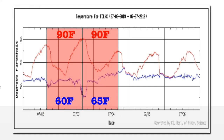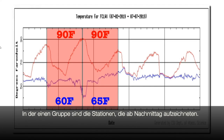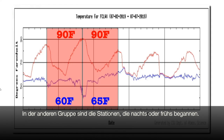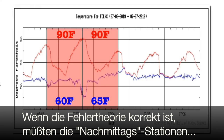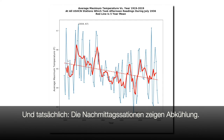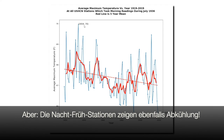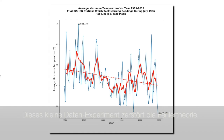All we have to do is split up the stations into two groups. One group contains the stations which started their 24-hour period during the 1930s in the afternoon, and the other group contains the stations which started their 24-hour period either in the morning or at night. If the NOAA theory is correct, then the afternoon stations from the 1930s should show a strong cooling trend over time, and the stations which started their 24-hour period during the morning should show a warming trend. So I did that experiment, and as predicted, the afternoon stations showed a cooling trend. But unfortunately for NOAA, the morning stations also showed the same cooling trend. This experiment destroys their theory, and it also destroys the basis for their data tampering.